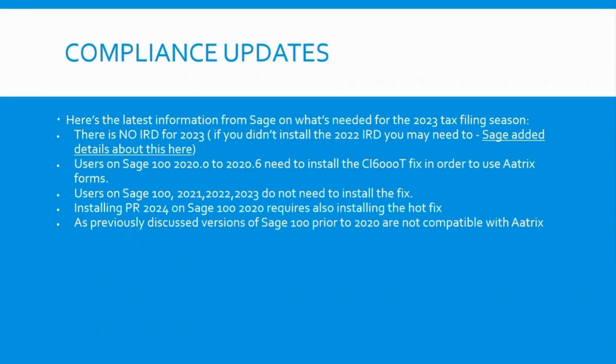There's nothing that's going to need to be done in terms of an installation for year-end, with a couple of exceptions. If you're using Atrix for W-2 reporting for payroll or 1099 reporting through accounts payable, then there are some minimum version requirements you need to be on in order for Atrix to function.